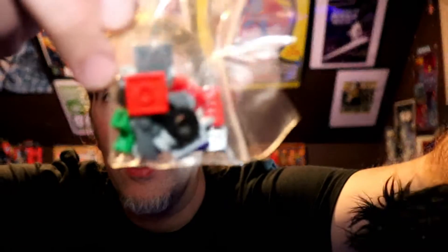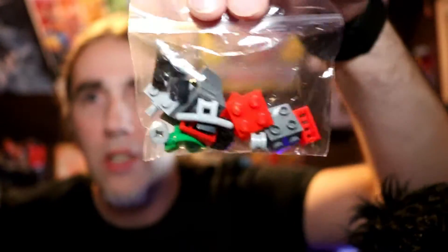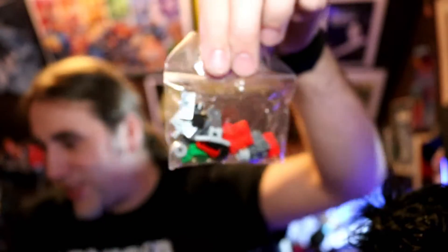What the heck is that? Oh, I think it's a snow blower. It's a lot of pieces — we're definitely going to have to time-lapse this because that is a lot of pieces. This is gonna take a little bit. Alright, let's get started.